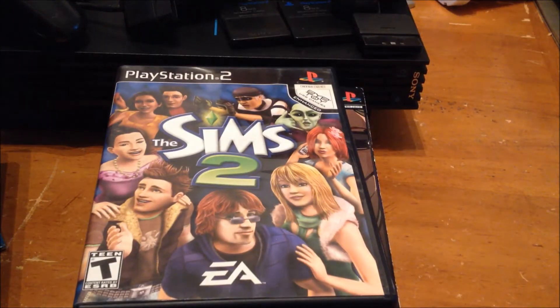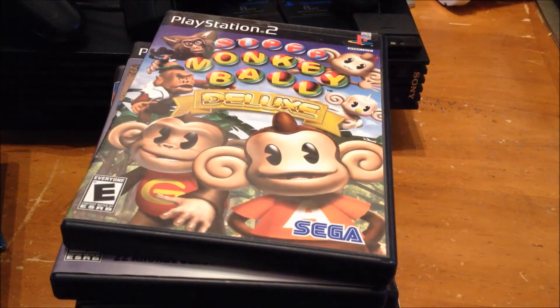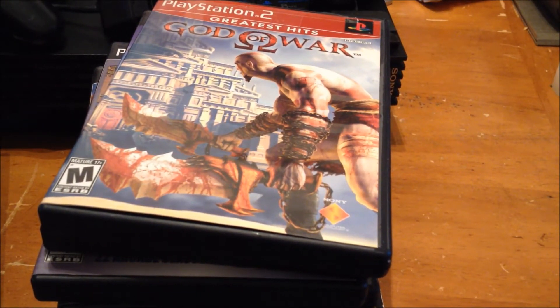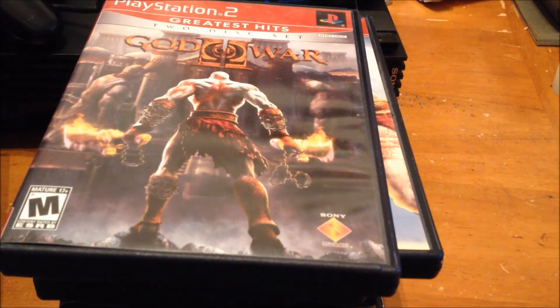Also The Sims 2, Capcom Classics Collection, Super Monkey Ball Deluxe. There was a Black Label God of War but I traded it for the Greatest Hits version. And then God of War 2, Greatest Hits.